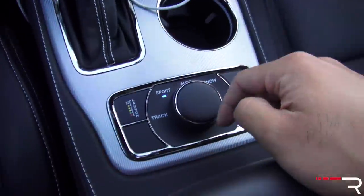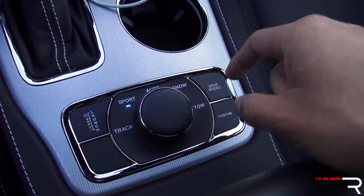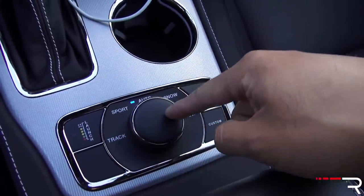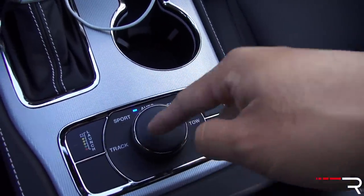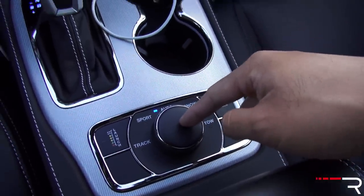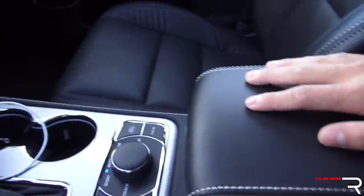Down here is your drive mode selector. You can see there's no off-road mode, but there is a launch button — we'll test that later. It always defaults to an automatic setting. There's also a snow mode, a tow mode, and then sport and track. It's kind of funny to see a track mode in a Jeep because I just don't picture taking this vehicle to a racetrack. But we'll go into the test drive later and see how it drives.